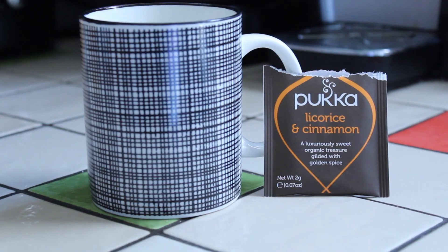So that's my review of Pukka Licorice and Cinnamon tea — definitely a very good tea. I would highly recommend it and would recommend pretty much anything by Pukka. I'm quite curious to try other teas that they manufacture.